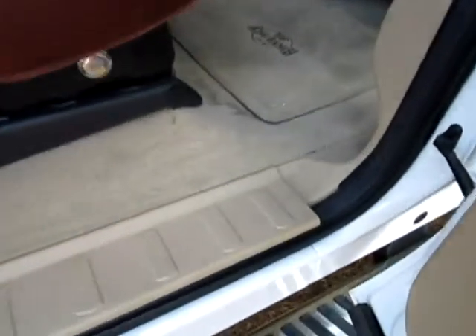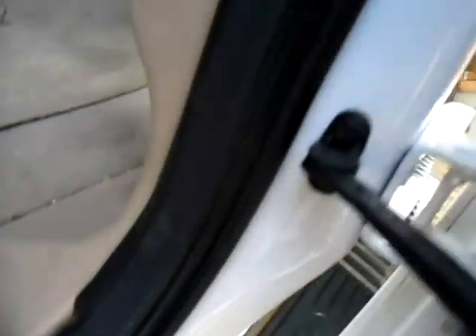Hi, this is Mark with the Cover Cats of Robertsdale, Alabama. Area code 251-213-0559. We're working on the door jams right now of this King Ranch, getting them all nice and pretty and beautiful.